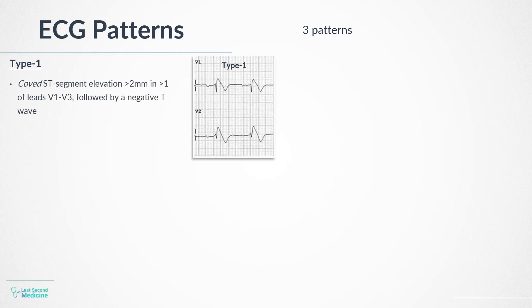ECG patterns in Brugada syndrome: There are three types of ECG patterns. In type 1, there is coved ST segment elevation greater than 2 mm in more than one of leads V1 to V3. ST elevation is followed by a negative T wave. This is the only ECG abnormality that is potentially diagnostic, and it is often referred to as the Brugada sign.